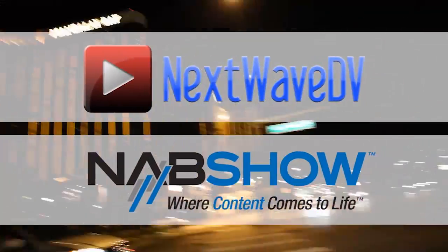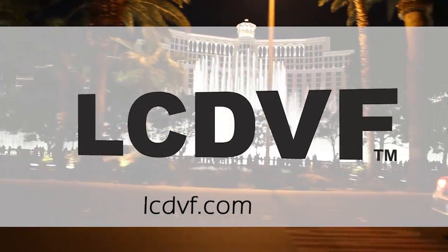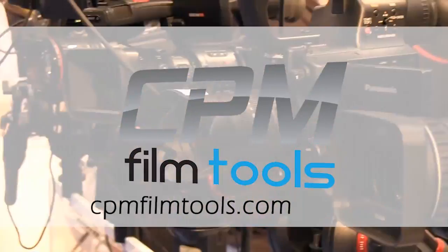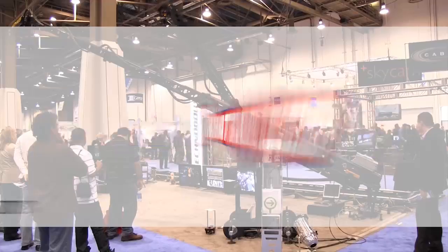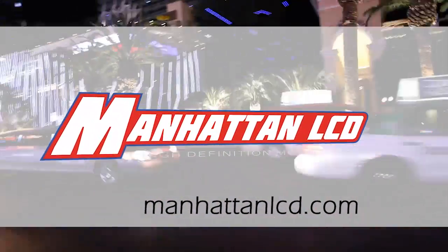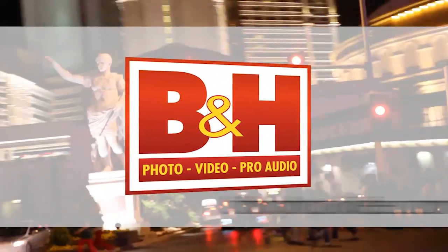Next Wave DV's coverage of NAB 2011 is made possible by LCD Viewfinder, the essential accessory for DSLR video. CPM Film Tools, your lightweight solution for caging the beast. Manhattan LCD, the affordable solution for high definition monitoring. VNH, the professional source for photo, video, and pro audio.